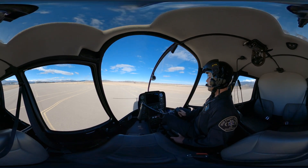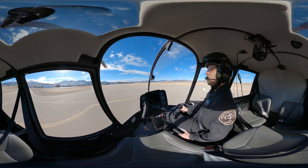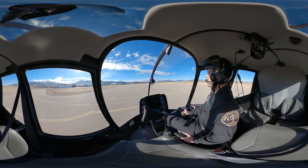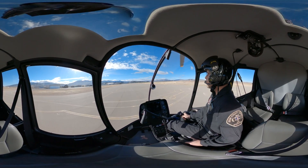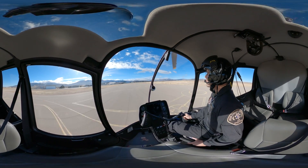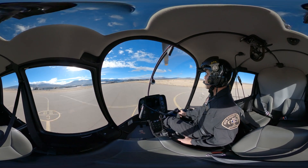Everything looks good. Cedar City Traffic, Helicopter Thunder 8 is on the go from the helipad, will be a southeast bound departure, Cedar. Alright, now on the go. Cedar Traffic, T-bird 1, Niner short final, 2-0, touch and go.